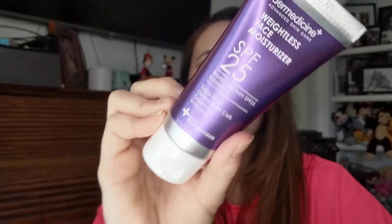Then we have a Dermedicine Advanced Skin Care Weightless Face Moisturizer with SPF 25, Sage Leaf, Grape Stem Cells, Green Tea, and Vitamin E. Sounds nice. I like a moisturizer with SPF because I forget to put on SPF, so I like it when my skincare and makeup already has SPF in it. Apply liberally 15 minutes before sun exposure, reapply at least every two hours. It feels nice — that's a good size. I'm going to try it, but I'm going to wait.